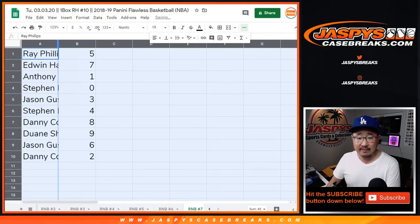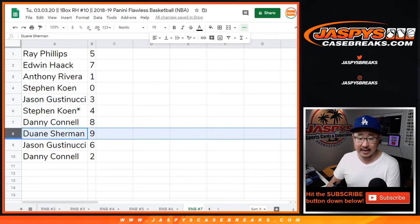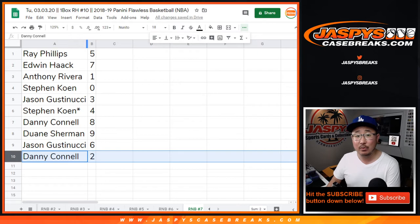Ray with 5, Edwin with 7, Anthony with 1, Stephen Cohen with 0, Jason with 3, Stephen Cohen with 4, Danny with 8, Dwayne with 9, Jason with 6, and Danny with 2.